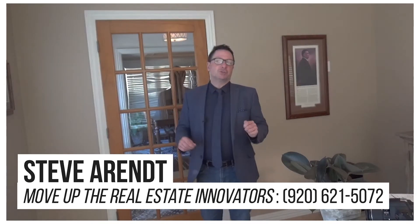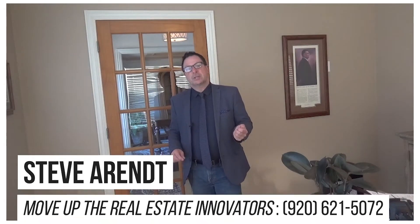Hi, I'm Steve Arndt with MoveUp, the real estate innovators, and I've sold hundreds of houses to buyers in this market using these strategies. So let's get started.